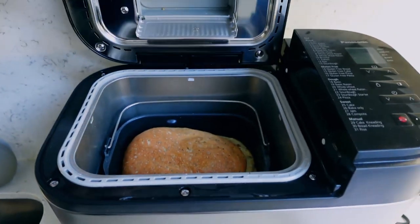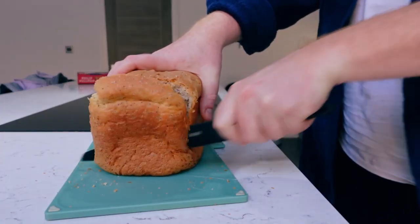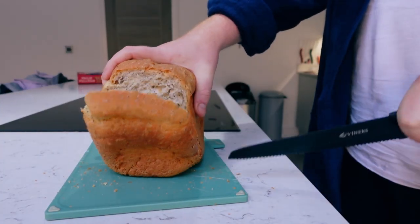When I came down in the morning, the kitchen smelled of bread. That looks like a damn good loaf to me.